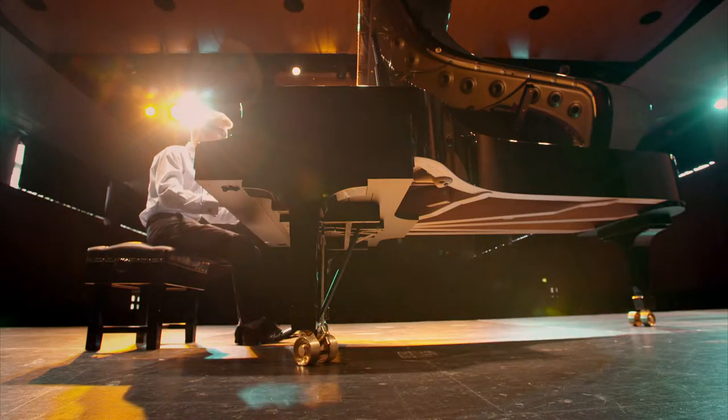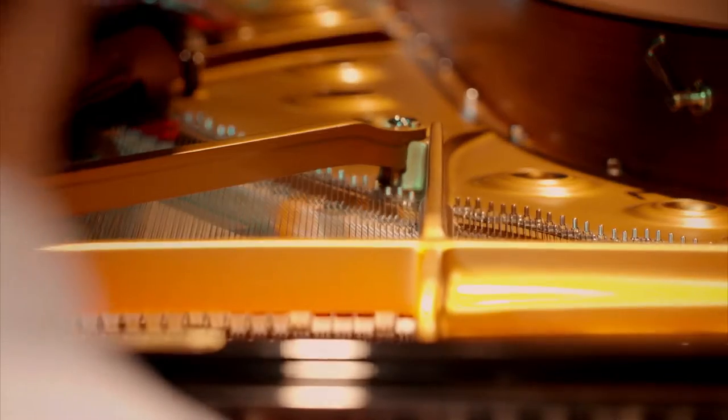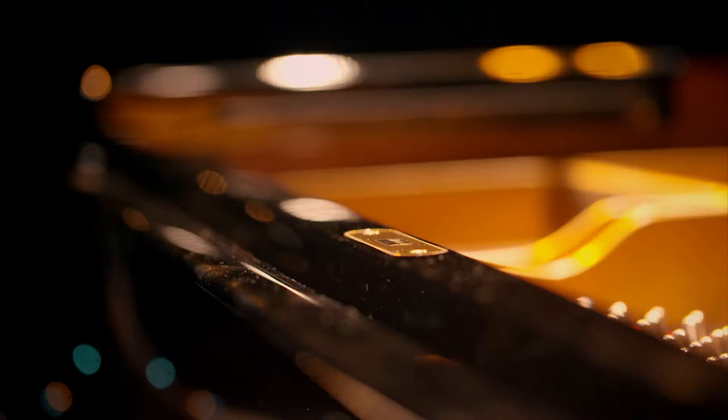300 years of fine-tuning has generated this mechanical marvel — the piano. The perfect marriage of art and engineering.